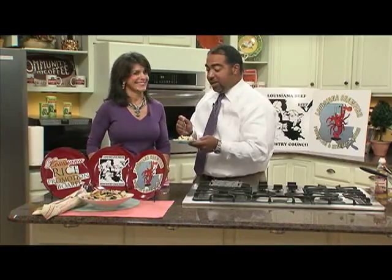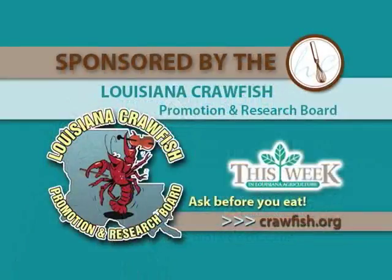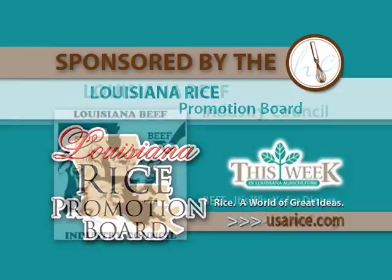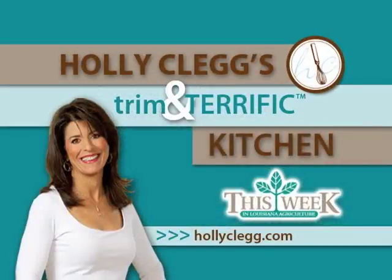This is fun. Bon appétit. Holly Clegg's Trim and Terrific Kitchen was brought to you by the Louisiana Crawfish Promotion and Research Board — Louisiana Crawfish, ask before you eat. And by the Louisiana Rice Promotion Board — Rice, a world of great ideas. And by the Louisiana Beef Industry Council — Beef, it's what's for dinner. Kitchen facilities provided by the Around Town Television Show.